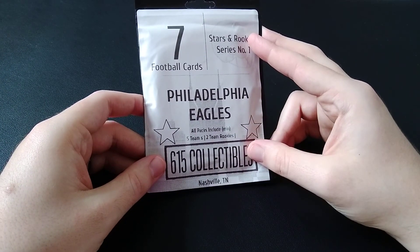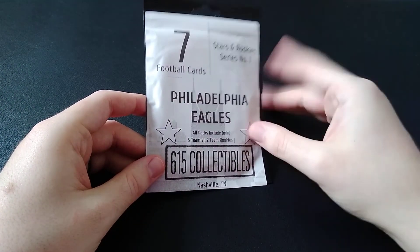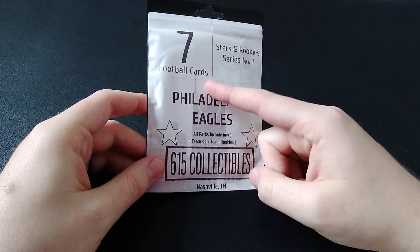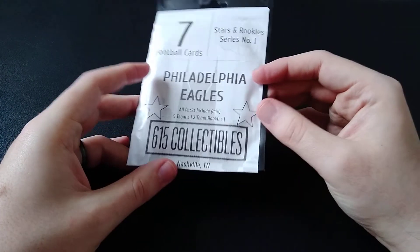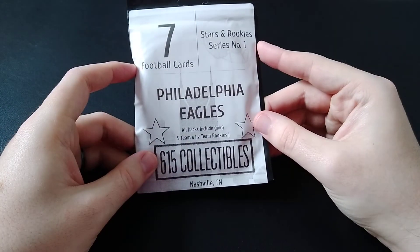This one was from 615 Collectibles. I believe this was $6 and some change, plus I think like $3 or $4 for shipping and handling — so like $10 overall. Seven cards in here, guaranteed two rookies, and an assortment of other cards. I don't believe there's a guaranteed hit or anything in here.